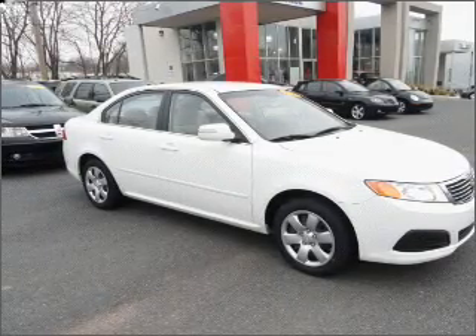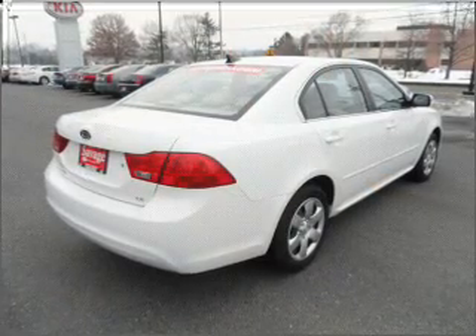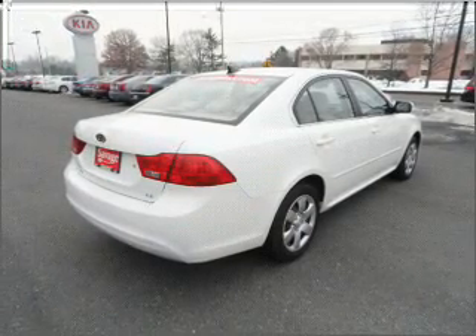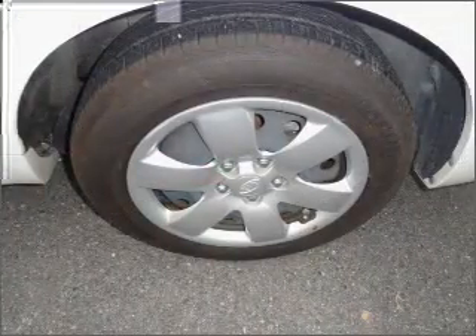With an efficient four-cylinder engine connected to a smooth shifting five-speed automatic transmission, you will appreciate the safety feature of anti-lock brakes. Power and reliability are a great combination.